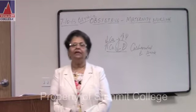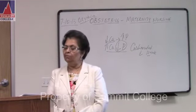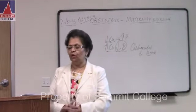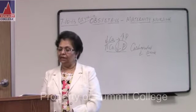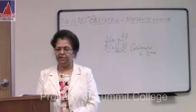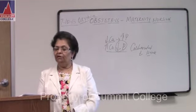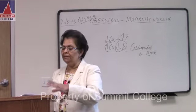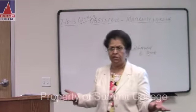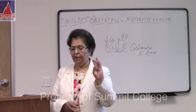Number ten: backache, common in the second and third trimester as the baby grows, causing lumbosacral pain in the back. Why? Because the uterus is getting big. What do you do? Pelvic rocking exercise and low-heeled shoes. Number eleven: shortness of breath is common in the third trimester. For shortness of breath and heartburn, tailor-sitting exercise and elevate the head of the bed. Fowler's position is good. Tailor sitting is good for both heartburn and shortness of breath.